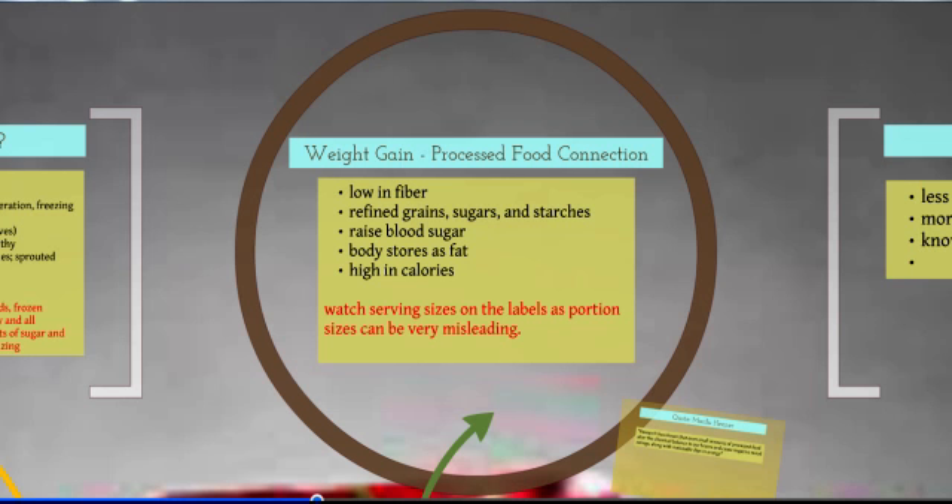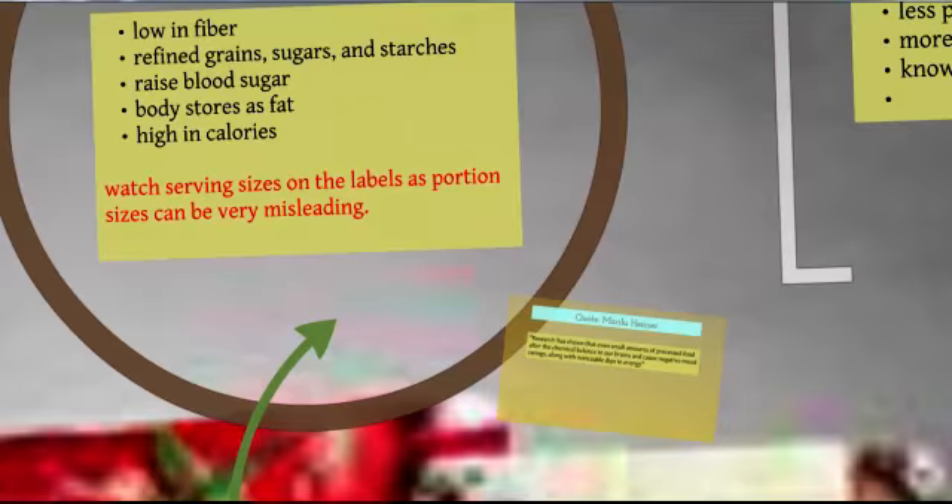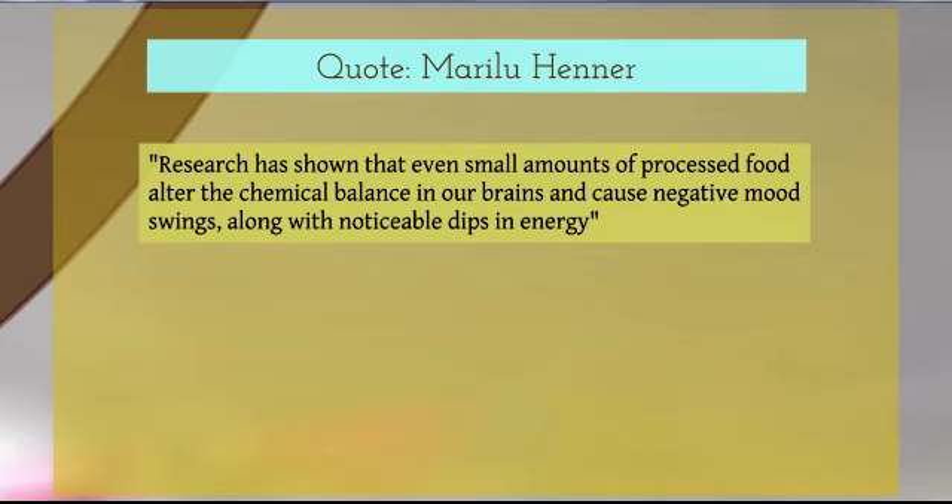Watch your serving sizes — they can be very misleading. What a serving size feels like in a processed food world may not be what the label says. For example, you eat half a tub of ice cream thinking that's about a portion, but according to the label that's actually eight portions. All the calories, sugar, and nutritional content listed on pre-packaged foods are based on a specific portion size that the company dictates.